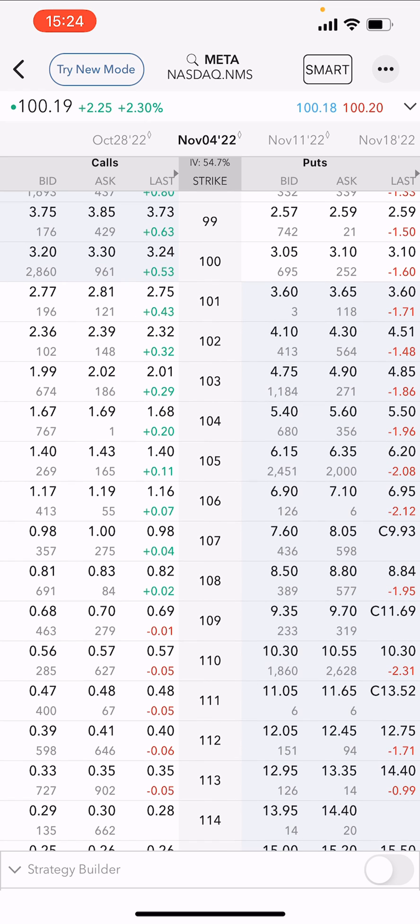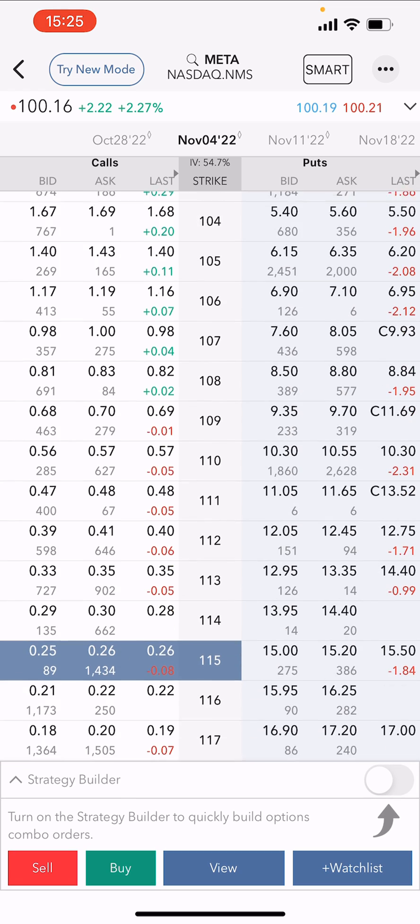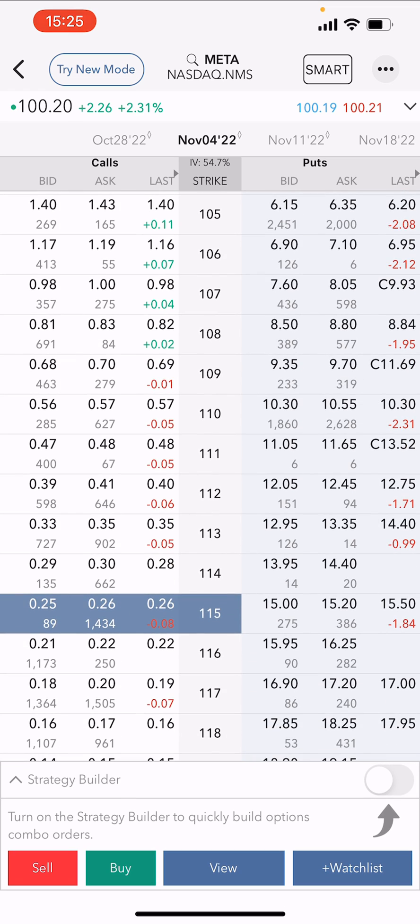So what I'll do — at the moment Meta is trading at $100 — I'm going to sell a covered call at $115. This means that Meta has to rise by 15% in seven days, which again, with the volatility of the stock these days, it can do that.